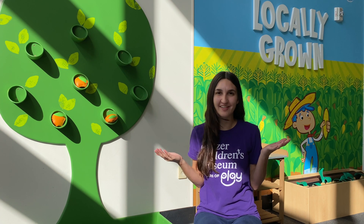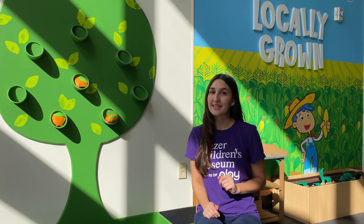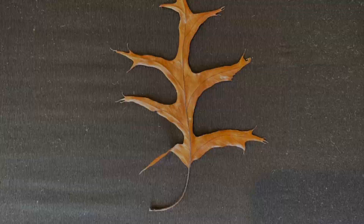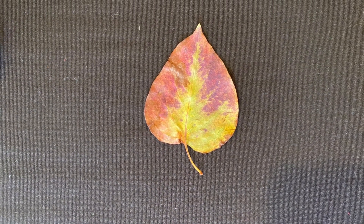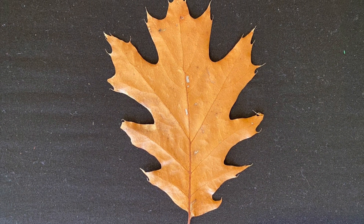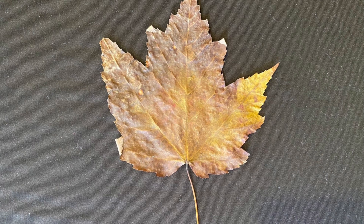Why do leaves change colors? Well, that is a great question. But before we answer that, we need to find out: what is a leaf? A leaf is an important part of a plant or a tree and can typically be found at the end of a branch. Leaves can have many different shapes, sizes like large or small, and textures like bumpy or smooth.